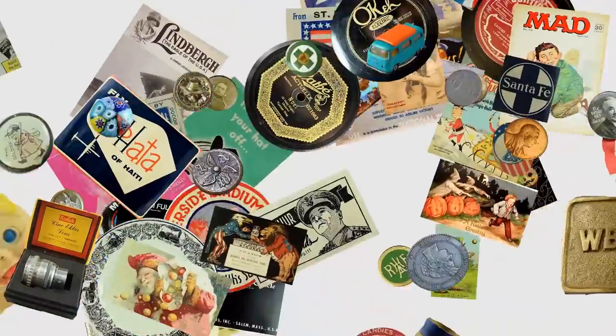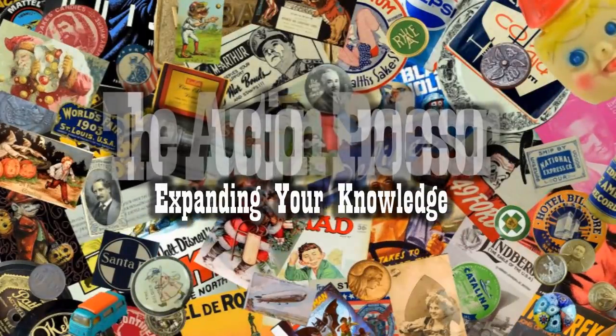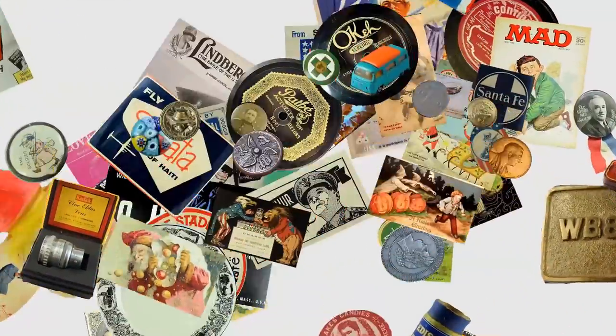Condition doesn't always matter with these items — we still sell a lot of damaged goods for good money. Hey, it's Don. Today we're going to talk about some items that many people just walk right by for what most people would assume is a valid reason. Condition-wise, most everybody wants something in tip-top condition because usually those items sell for the most money, which is a true statement.